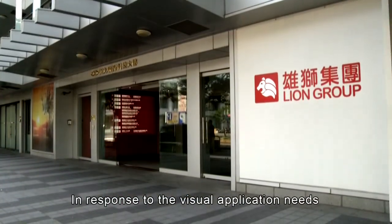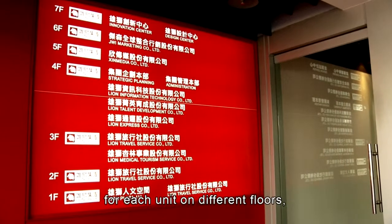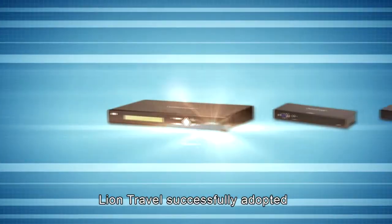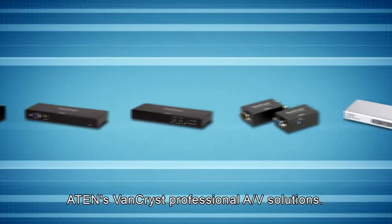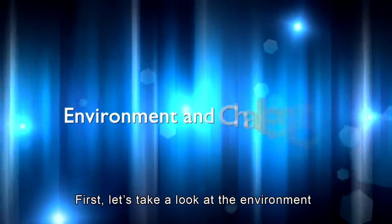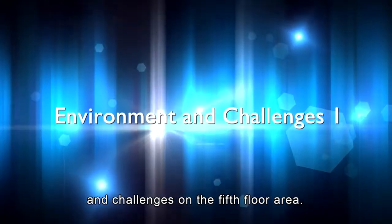In response to the visual application needs for each unit on different floors, Lion Travel successfully adopted ATEN's VanCris professional AV solutions. First, let's take a look at the environment and challenges on the fifth floor area.